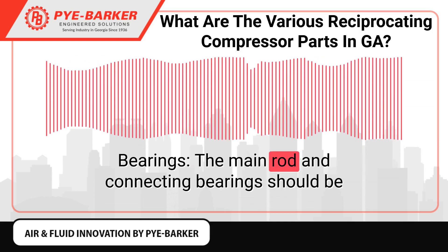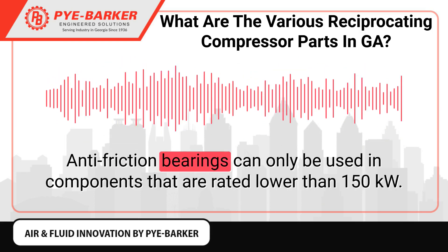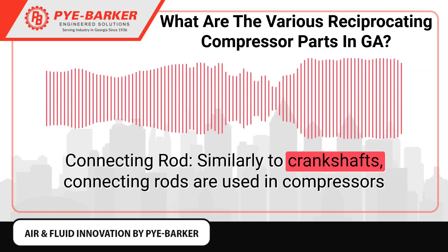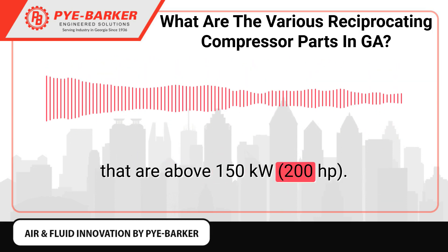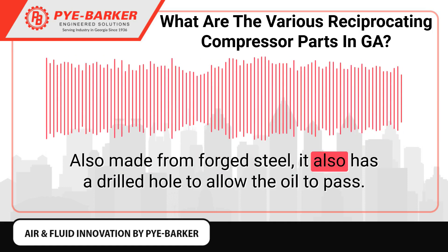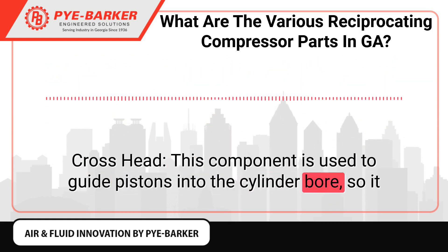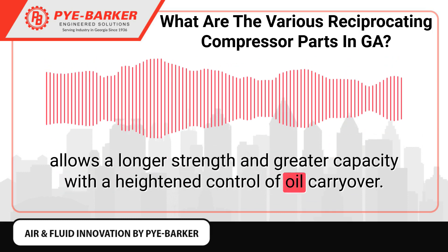Bearings: The main rod and connecting bearings should be split-sleeved and steel-backed. Anti-friction bearings can only be used in components rated lower than 150 kW. Connecting Rod: Similarly to crankshafts, connecting rods are used in compressors above 150 kW and are also made from forged steel. They also have a drilled hole to allow oil to pass. Crosshead: This component is used to guide pistons into the cylinder bore, allowing longer strength and greater capacity with heightened control of oil carryover.